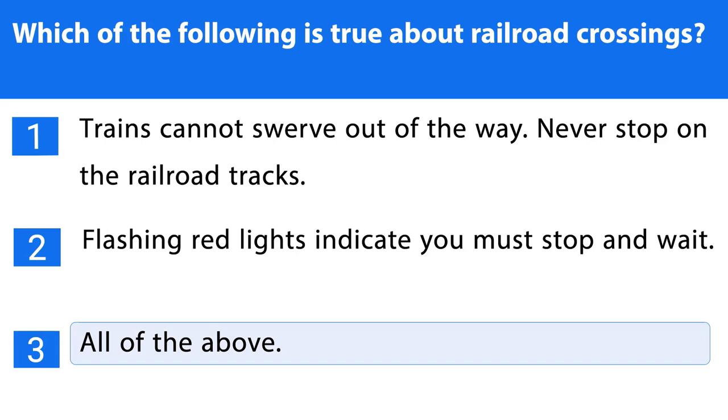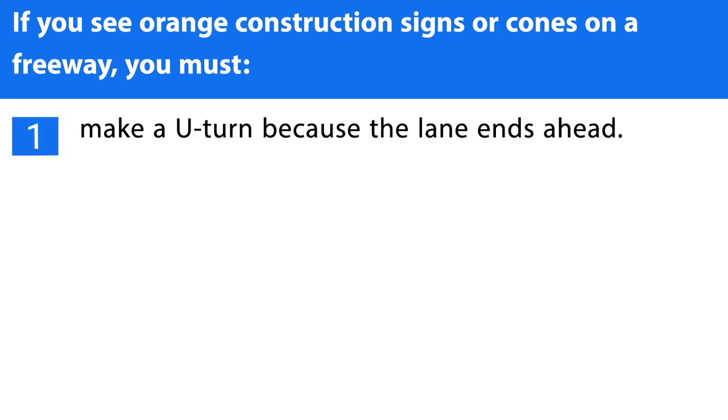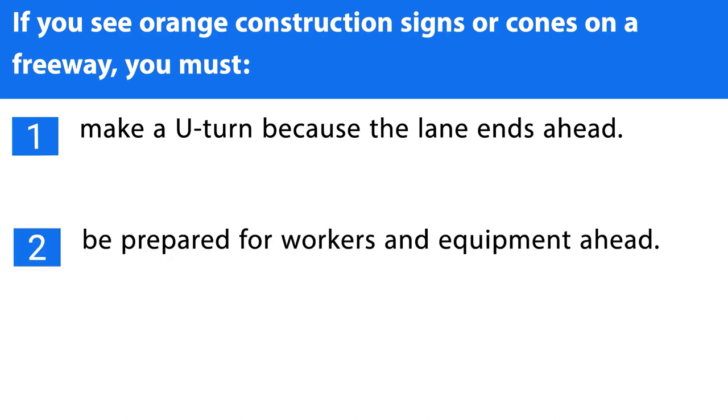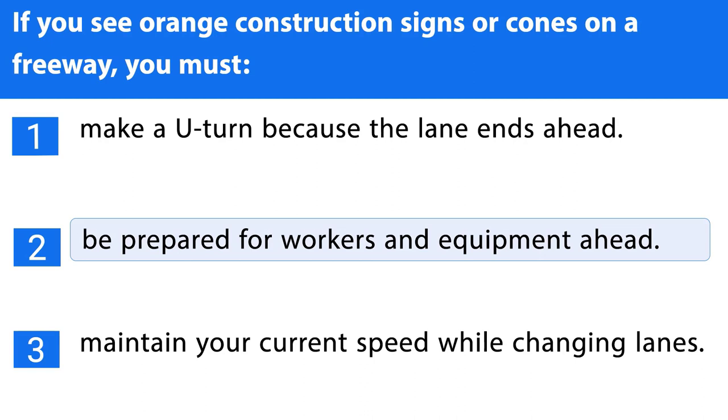Question number forty. If you see orange construction signs or cones on a freeway, you must: 1. Make a U-turn because the lane ends ahead. 2. Be prepared for workers and equipment ahead. 3. Maintain your current speed while changing lanes. The correct answer is the second one.